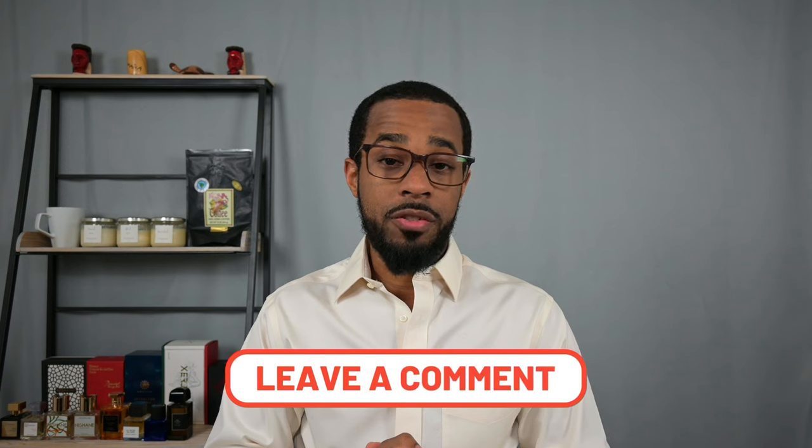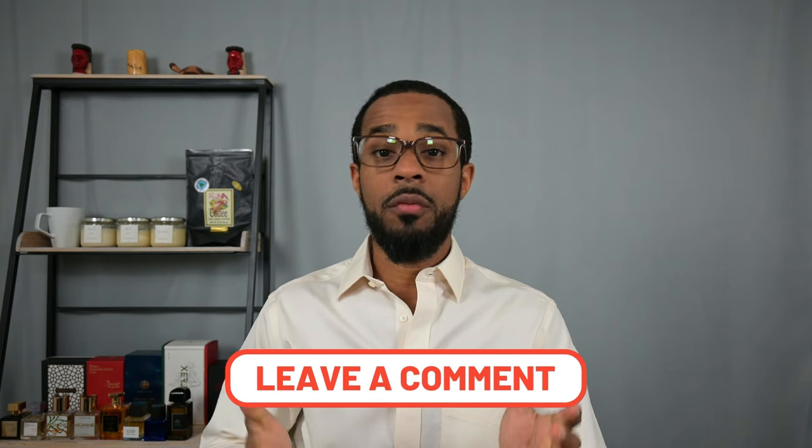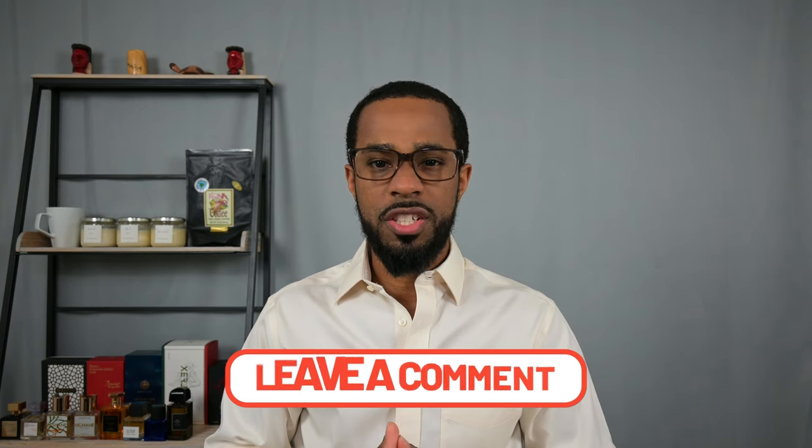That's going to do it for this video — me going over my favorite fragrance concentration and giving you eight fragrances that I think demonstrate that in one way or another. Let me know down in the comments: are you a fan of extrait de parfum fragrances, and if not, what is your favorite fragrance concentration and why? I appreciate you guys watching all the way to the end. Remember to be well and smell well, and I will see you in the next episode of The Fragrance Well.